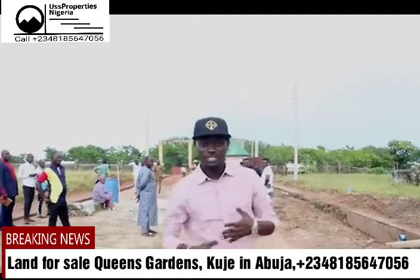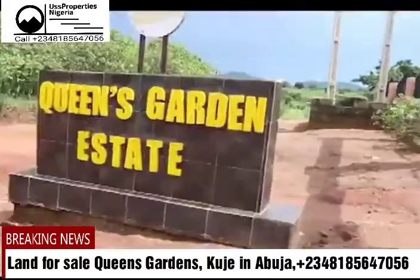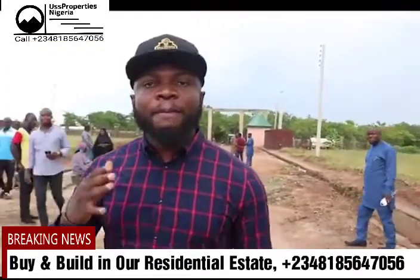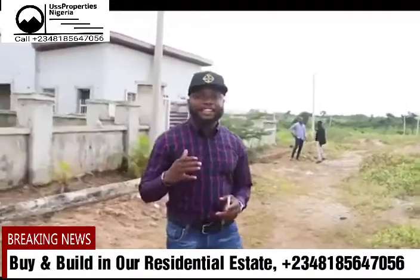Good afternoon. My name is Femi and this is Kuje Abuja. We are right here at Queen's Garden. So if you're looking for a place to buy and build your home immediately, you should definitely think of Queen's Garden Estate.